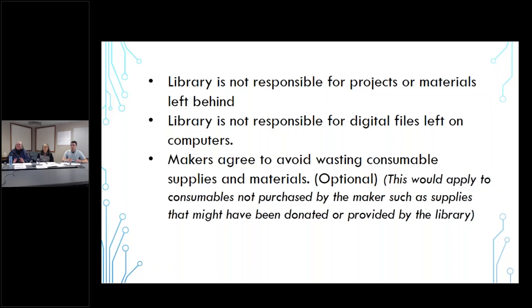The next policy is optional, but if you have supplies that have been donated or you're providing some supplies, you could put in a policy asking that makers avoid wasting any of those supplies.